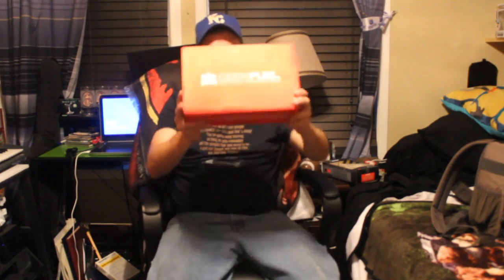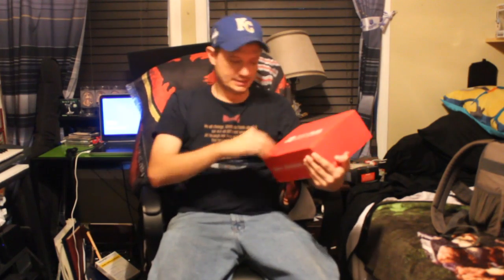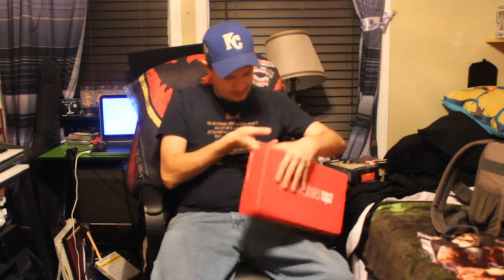All right guys, today is the first week of October but I got yesterday my monthly mystery box from GeekFuel for the month of September. So even though it's the first day of October, this is going to be the September edition for GeekFuel. Now I'm gonna crack her open and see what I got in my GeekFuel box for the month.